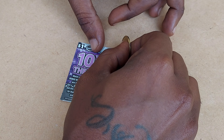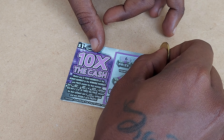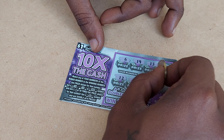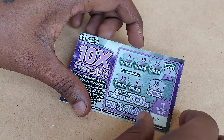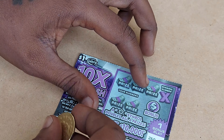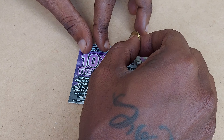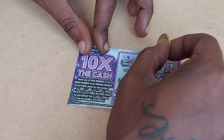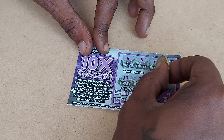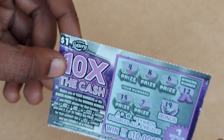Let's try ticket 259. The winning numbers are 12 and 7. We have a 6, 19, a 12, a 4, and the bonus is 18. Ticket 259 is a bust. Ticket 260, the winning number is 12. We have a 6, 8, 15, a 7, and the bonus is 19. Ticket 260 is also a bust.